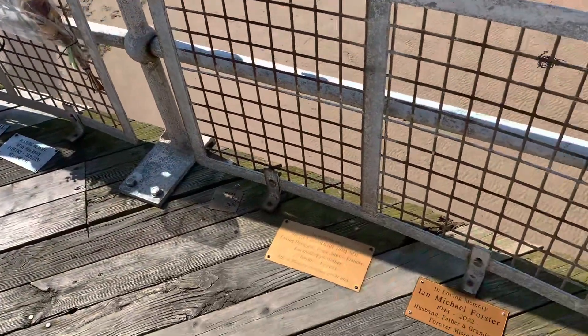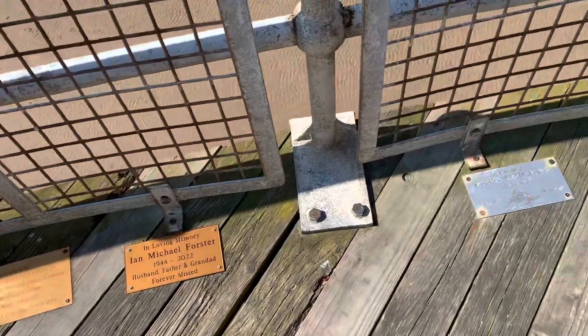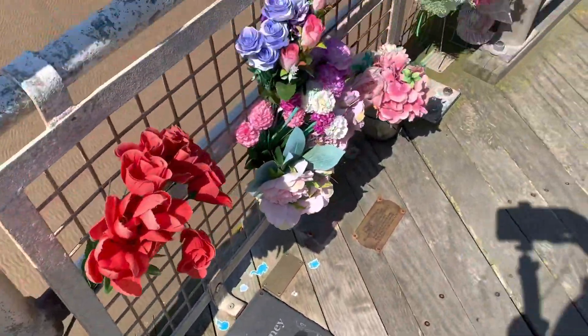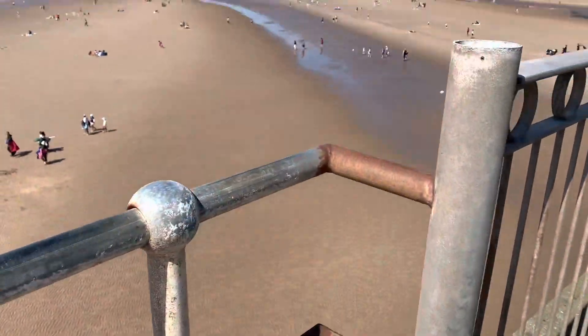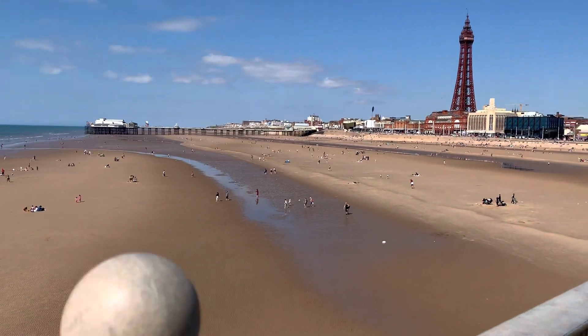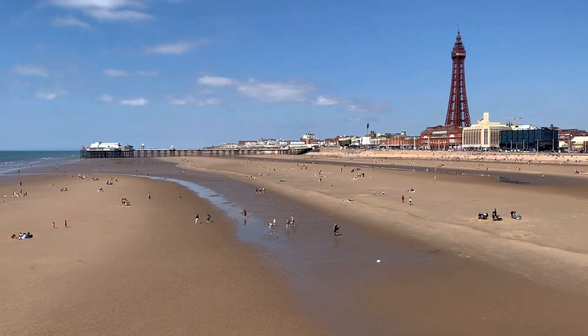There are loads of little memorial plaques all the way around the edge of the decking. I'm not quite sure how you get one if you want one — I presume you've got to contact the pier people. Look at the beach — it's gorgeous.